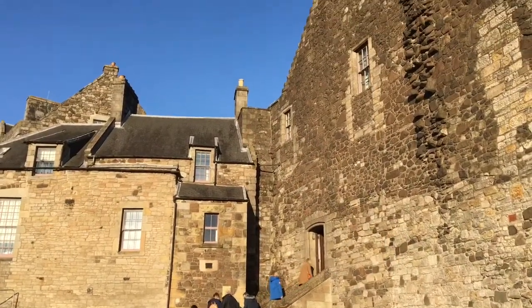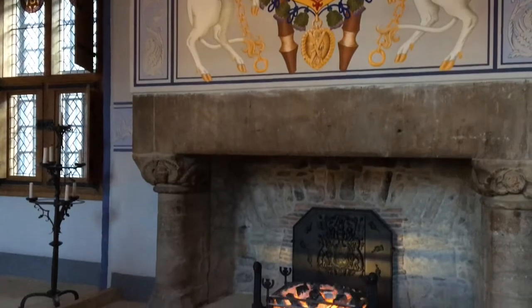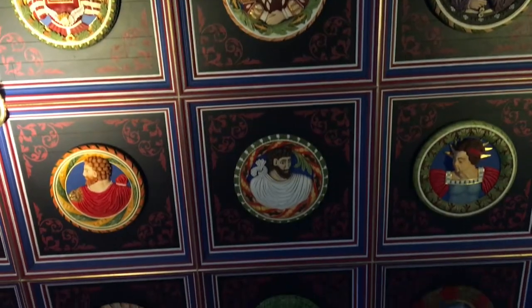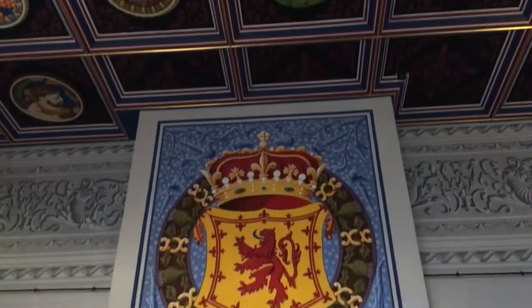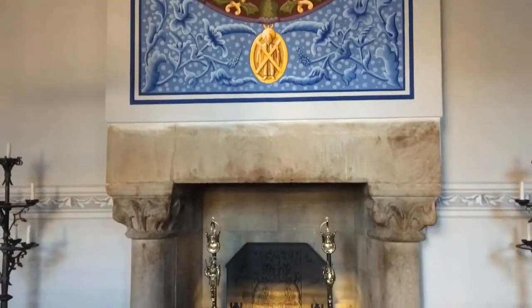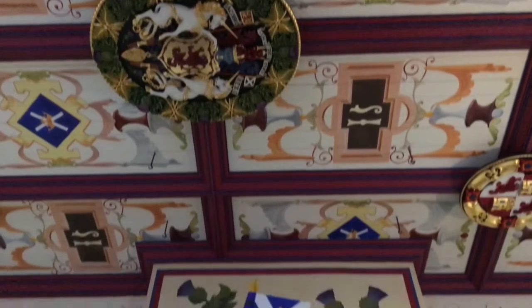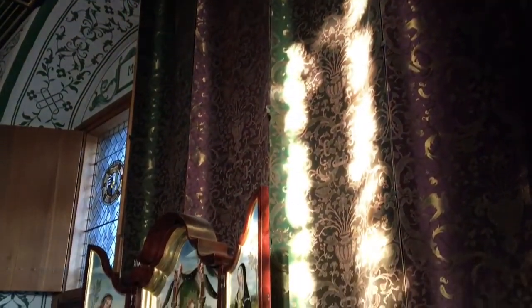We are entering the Royal Palace. Step inside and you will be transported into the rich world of Scotland's royalty. Look at the ceilings of these chambers, adorned by painted Stirling Heads. Splendidly decorated and furnished, it records the years when it was the childhood home of Mary Queen of Scots.